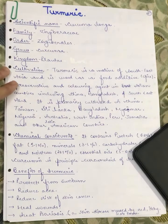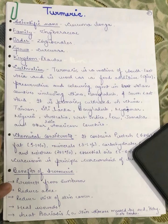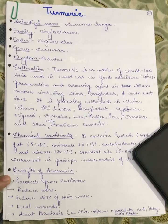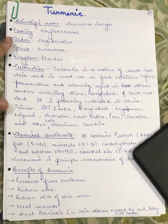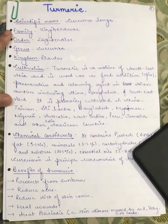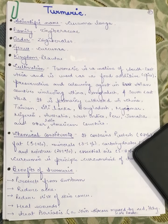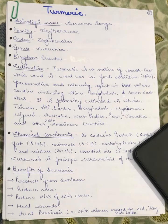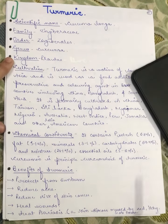It is used as a spice, preservative, and coloring agent in Asian countries including China, Bangladesh, and South East Asia. It is primarily cultivated in China, Taiwan, Sri Lanka, Bangladesh, Myanmar, Nigeria, Australia, West Indies, Peru, Jamaica, and other Latin American countries. It has wide cultivation and can grow in most places.